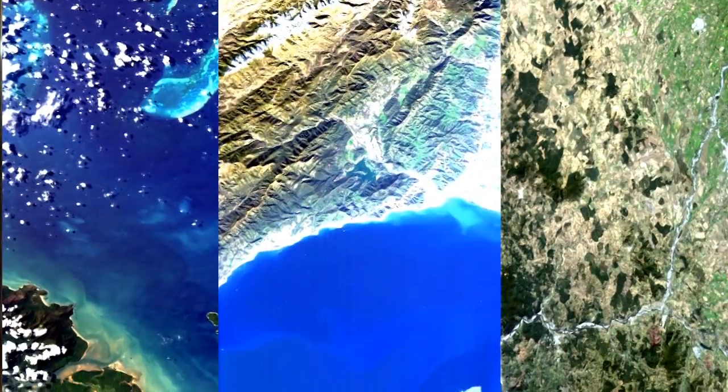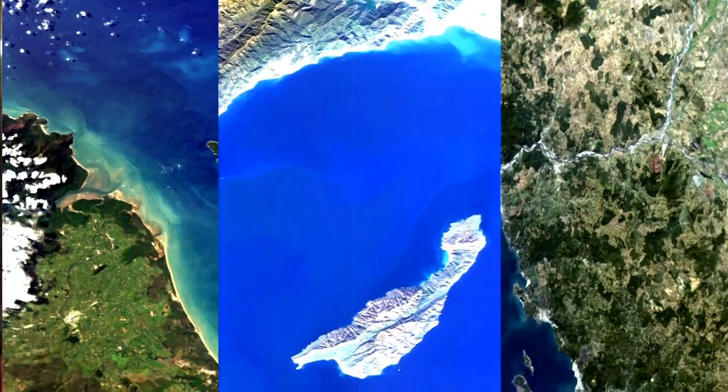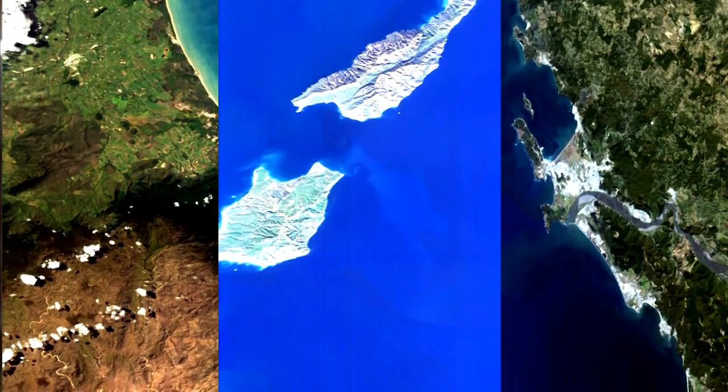HICO is a scanning instrument and it produces an image of the area — your study area — that also gives you the spectrum of light that's leaving the water and the atmosphere from that area.